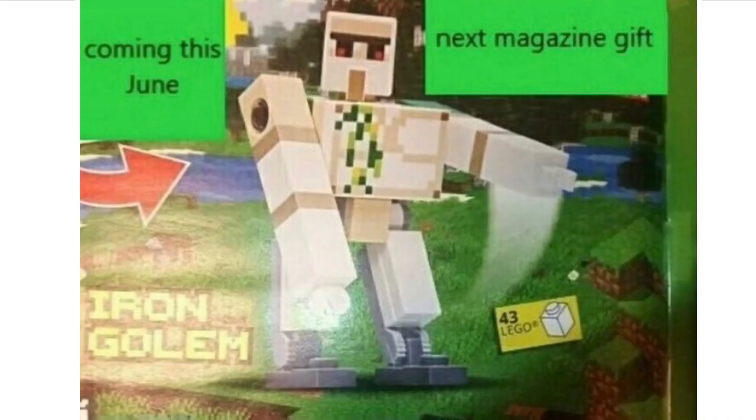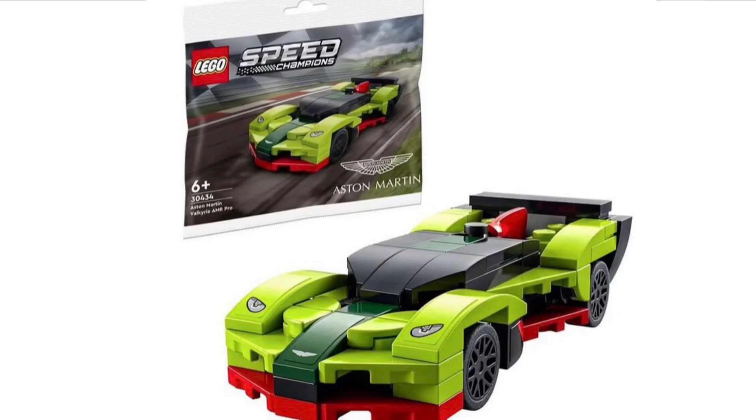Next up we have another look at the new LEGO Minecraft magazine, which includes an Iron Golem that I think looks really, really good. We've also got a look at the new LEGO Speed Champions Aston Martin polybag set, which overall I think looks really, really nice. The build is really cool — quite simple but really effective — and it is recommended for age six and up.